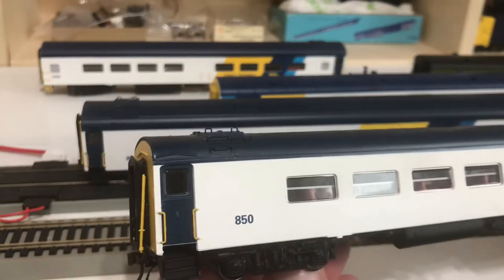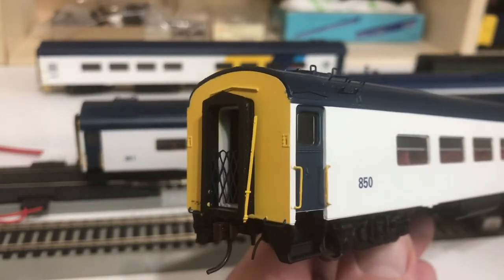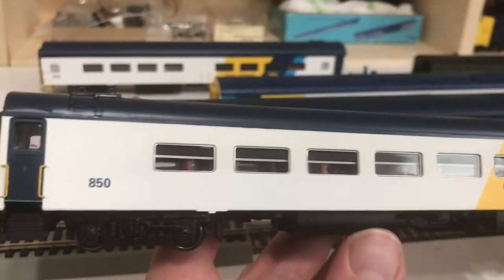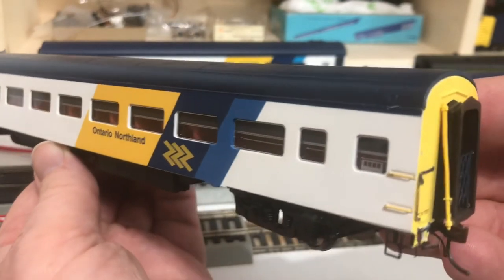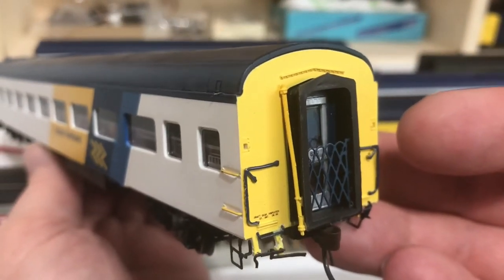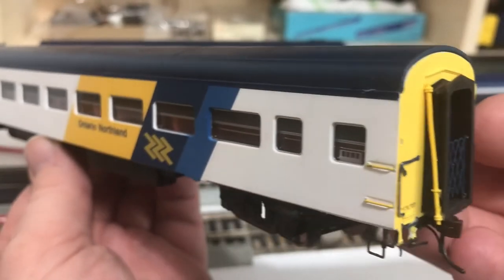These represent the same high quality Rapido level of detail as we illustrated in the lightweight coaches in the previous video — excellent attention to detail, excellent paint and body work. You've got that metal etched end gate and painted door there again. Just very nicely done.